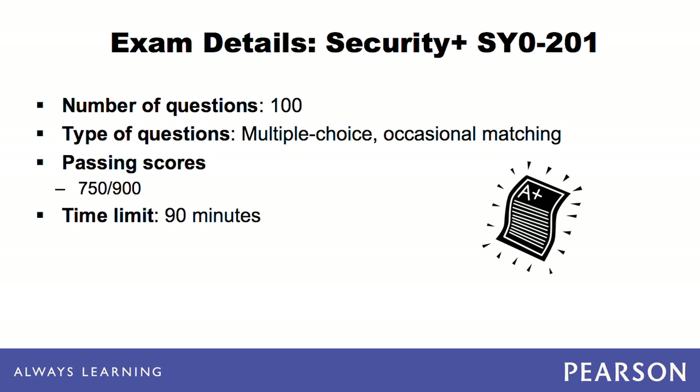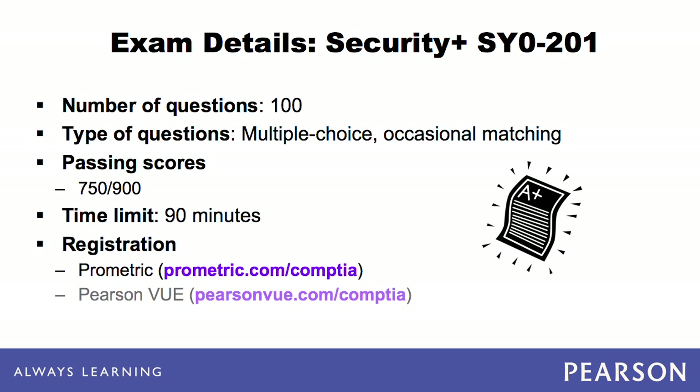You have a full hour and a half to take each exam. If you finish early, you can and should return to the questions and review your answers. In order to take the exams, you must first register with either Sylvan Prometric or Pearson View. Have personal identifications, such as a Social Security number and a credit card ready when registering. Either registering body's website can aid in finding the closest testing center to you, and they can also help you by phone if necessary.